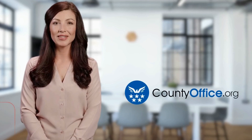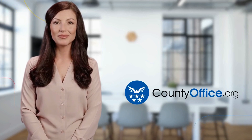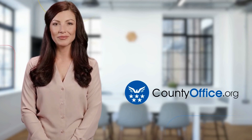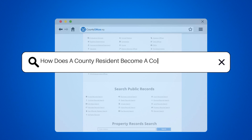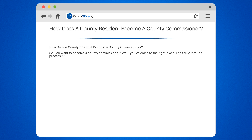Welcome to County Office, your ultimate guide to local government services and public records. Let's get started. How does a county resident become a county commissioner? So, you want to become a county commissioner? Well, you've come to the right place. Let's dive into the process of how a county resident can become a county commissioner.